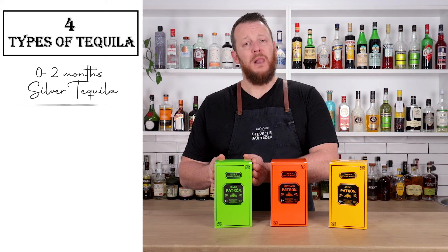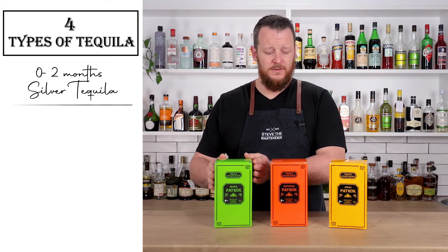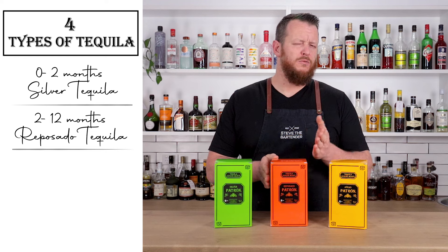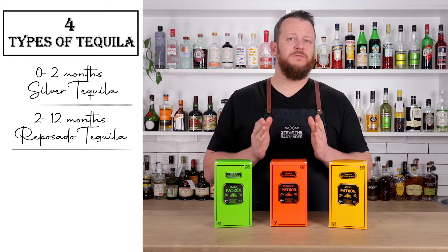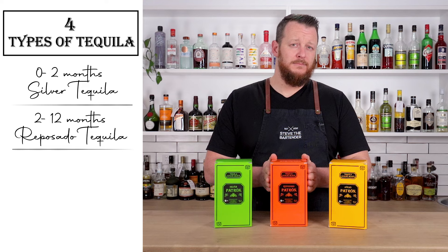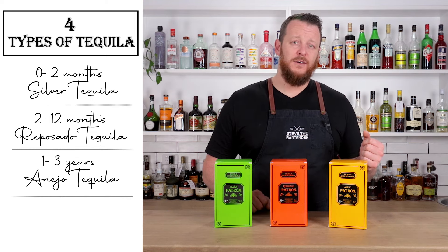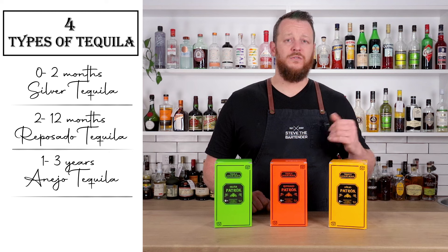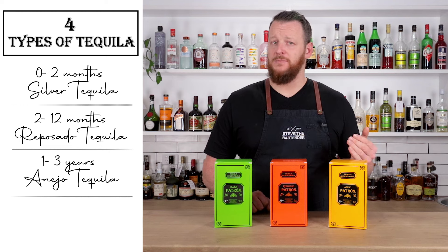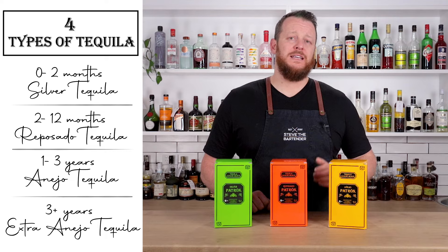First, you have a silver or blanco tequila, which is aged from zero to two months. A reposado, or rested tequila, which is rested for between two and 12 months and has a golden color. Then you have an anejo, or aged tequila, which is aged for between one and three years and has an amber color. And then you have an extra anejo, which is aged for three years or more and has a dark brown color.